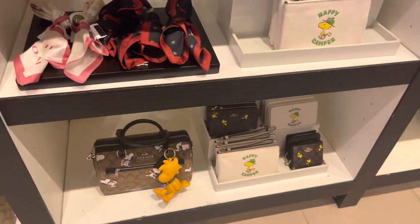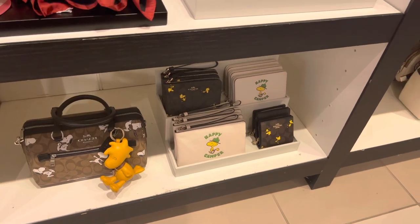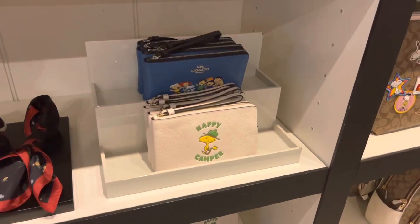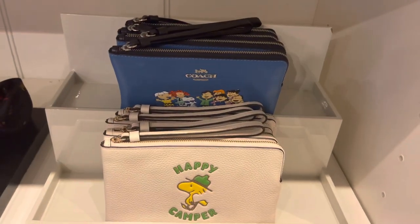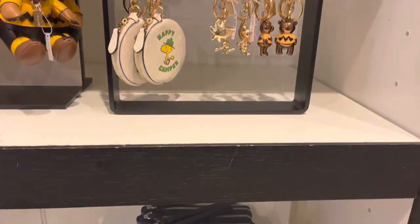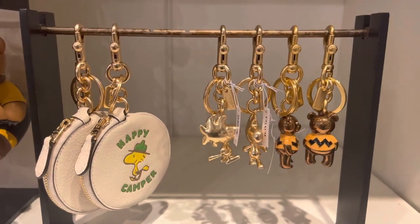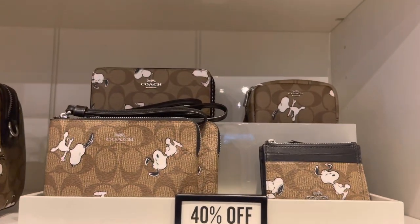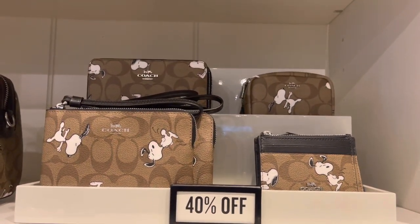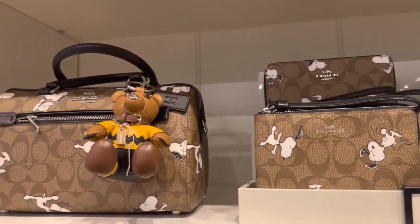Here we have more of the charms. They went ahead and shipped out my merchandise that I ordered, so I'm hoping to get it by Tuesday — we'll just have to see. Down here we have some more wristlets, and up here we have some more wristlets too. That blue — man, let me tell you something — that blue pops. The fourth thing I got is the Happy Camper charm that attaches to the Happy Camper bag, and I just had to get it.